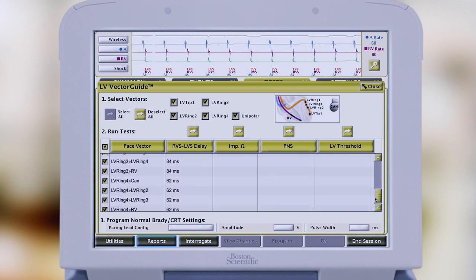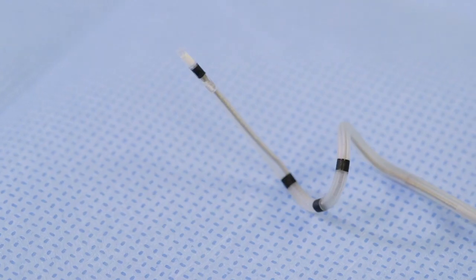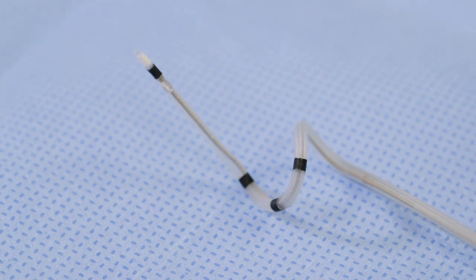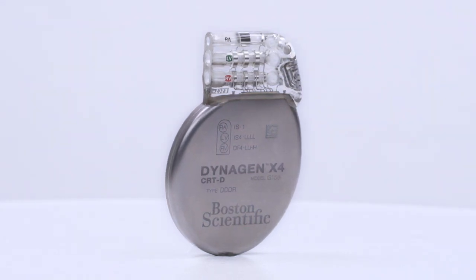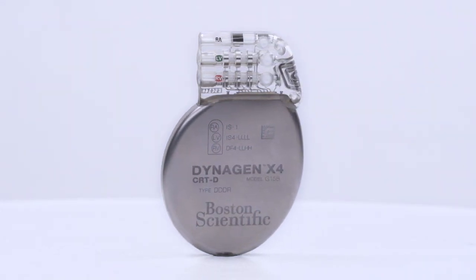The thing I'm most excited about is the ability for VectorGuide to improve the clinical outcomes of our patients. As pleased as I am to have the X4 family approved in the United States, I think it's important to view it in the overall context of the system — a system that couples Acuity X4 with VectorGuide, with SmartDelay, a rapid automated system for optimizing AV interval programming, and with the proven outstanding longevity of our CRT devices.